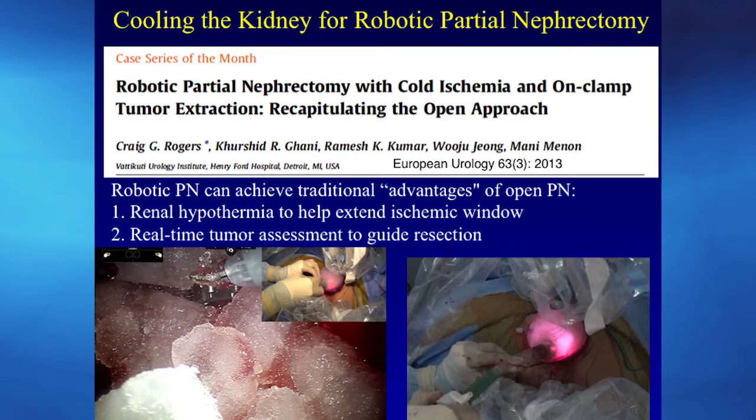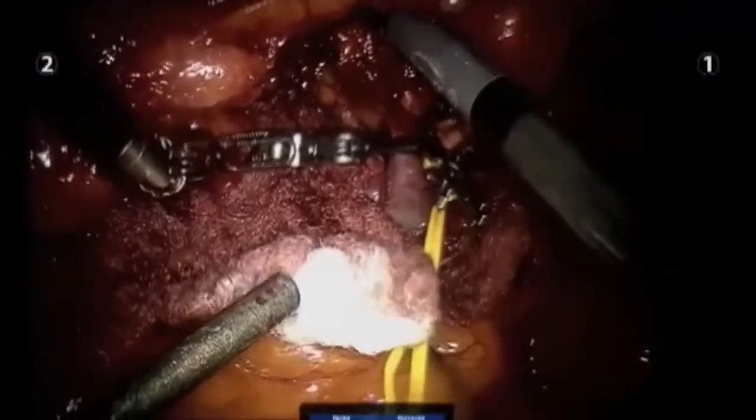The gel port makes the same incision you'd make at the end of surgery to remove the tumor, but covers it with a special gel device that makes it easy to put things in and out without losing carbon dioxide insufflation. We put ice through a special syringe developed here, removed the kidney from the field, and — rather than waiting until the end of surgery — placed the tumor in a bag and removed it while still operating. That allowed the pathologist to assess whether we got clear margins while I was still sewing the kidney back together.